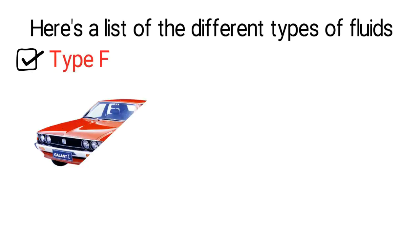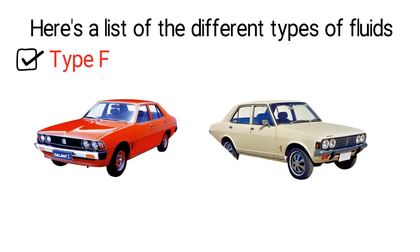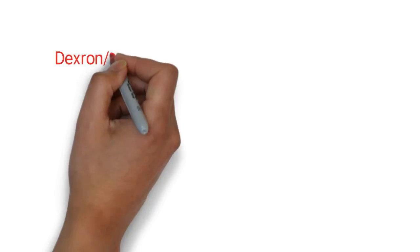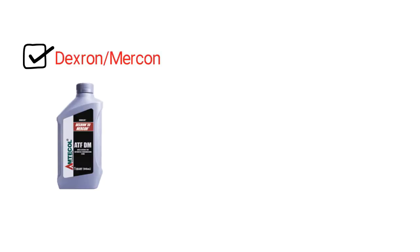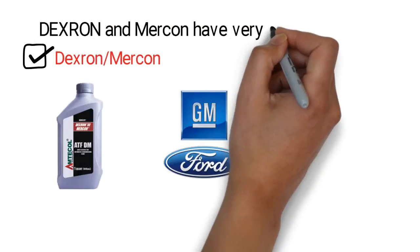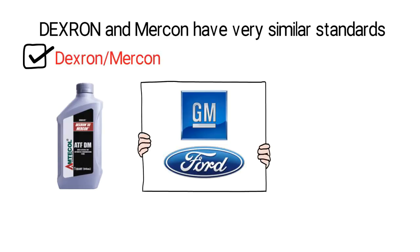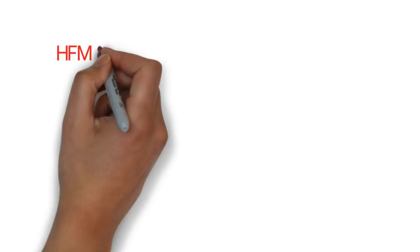Type F is the specification mostly used in cars in the 1970s. Not so prevalent now, Type F was widely used in the past and did not include friction modifiers. Dexron and Mercon is one of the most common ATF specifications today. Most GM and Ford units call for this type of ATF. Dexron and Mercon have very similar standards, which is why they are often grouped together. Both include friction modifiers and a lot of other grades are based on these two.